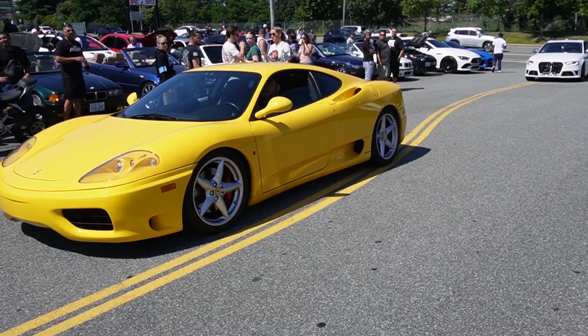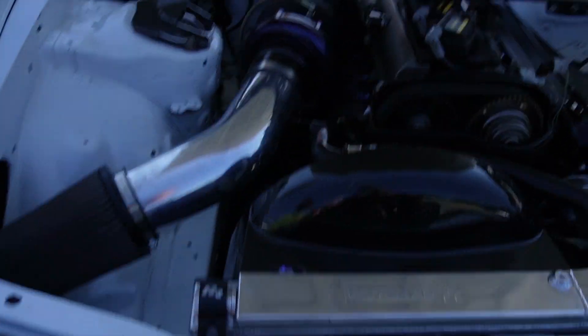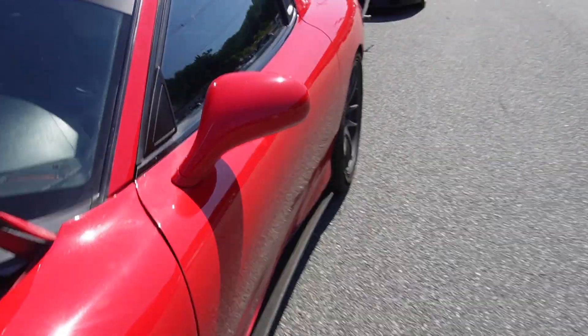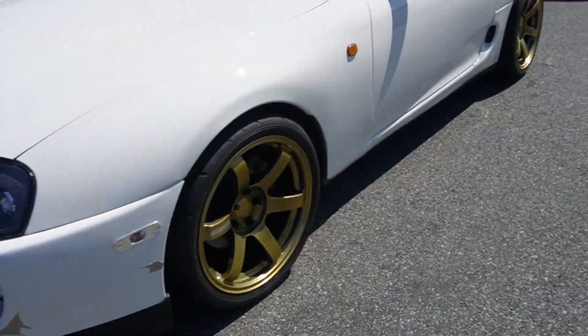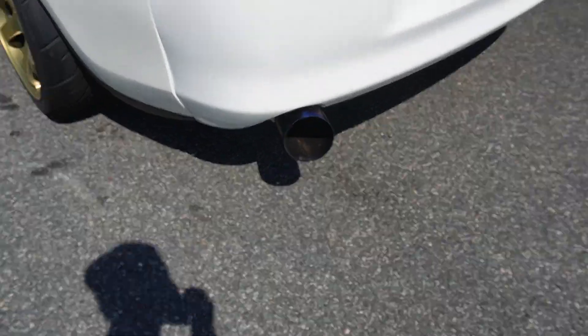Nice yellow Ferrari coming in. You got a Supra right here — got that 2J. There's the interior. RX7, it's a rotary engine. This one's pretty clean. It's got a nice wing as well, and we have this one from Japanese Day. It's got these pretty interesting rims — got the TE37s. Nice exhaust.